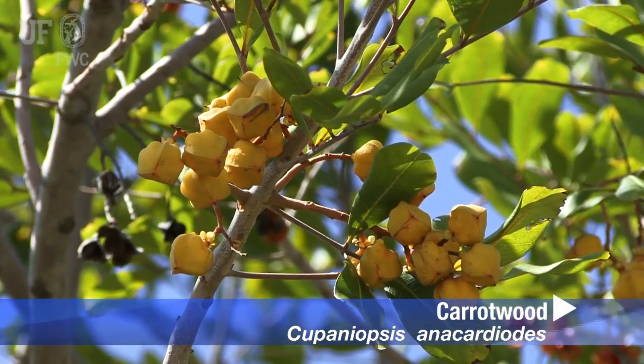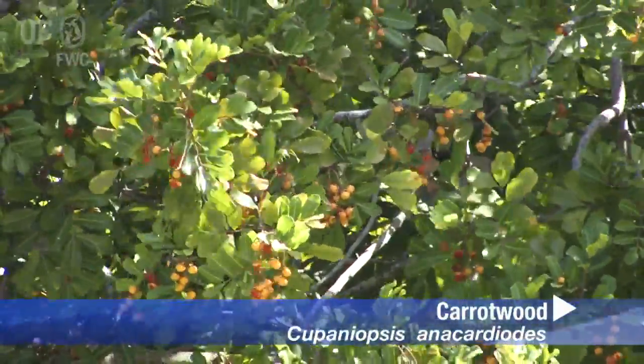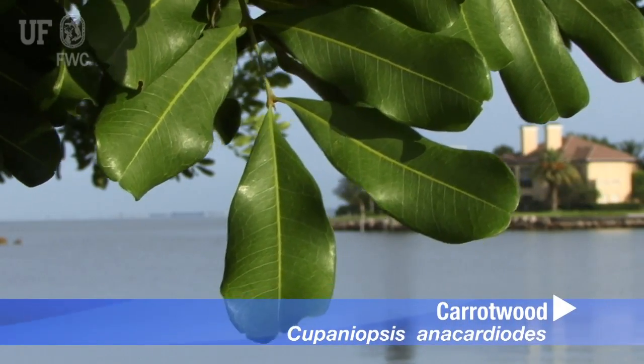It was placed on the Florida noxious weed list in 1999, which makes it illegal to introduce, possess, transport, or sell it in the state.